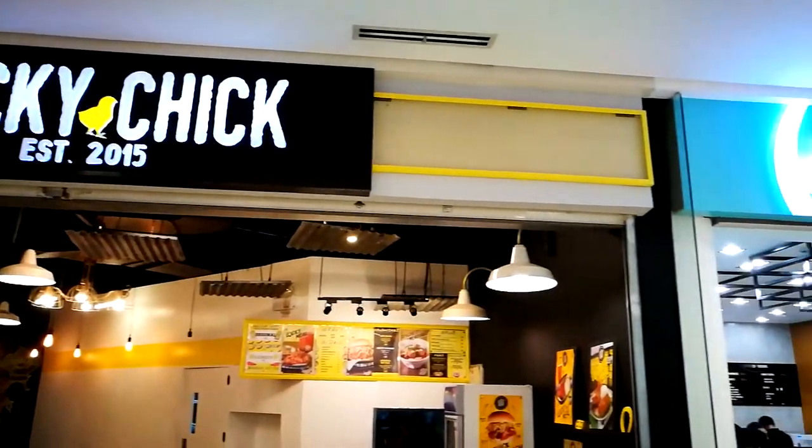Okay guys, here's the review of Lucky Chick. We'll base it on five categories: service, location, ambiance, price, and food. Starting with location - it's easily accessible because it's inside the mall, here in Ayala Malls 30th. About the service, I give it about a four out of five because it took a while - I waited about five to six minutes before someone talked to me at the counter.